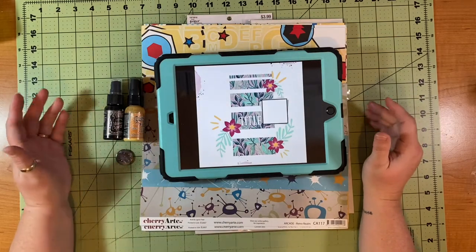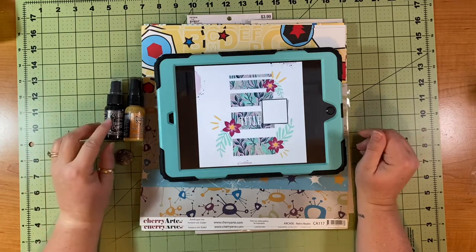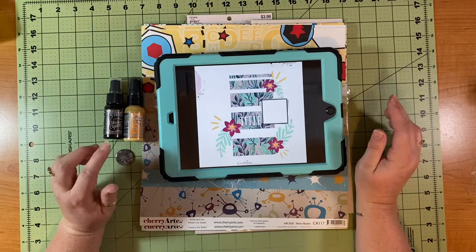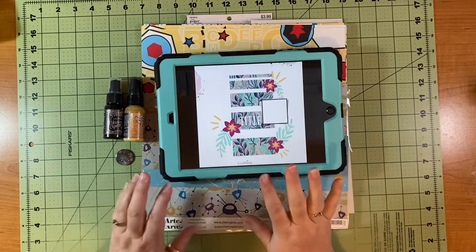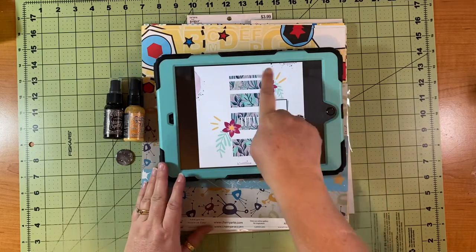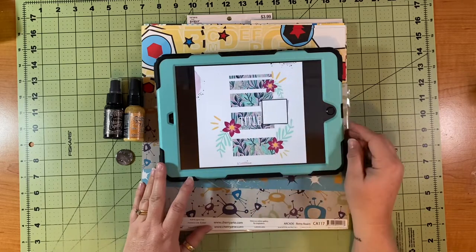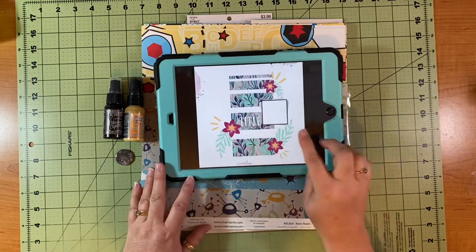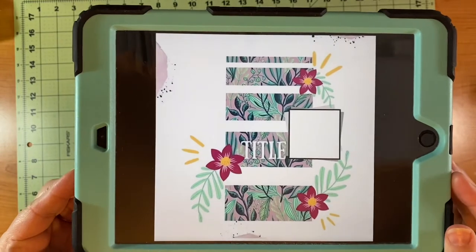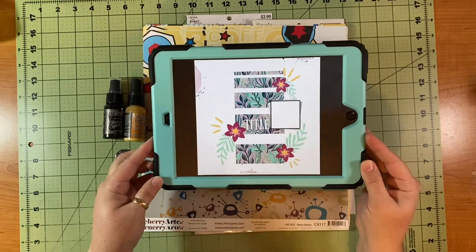Hello and welcome to Scrapping on the Fly. My name is Kristen and I am here with 30 Days of Sketches with Christie's Beautiful Life. Today is day number five and this sketch was created and brought to us by Amy at Catonbelt Spoonful of Scraps.